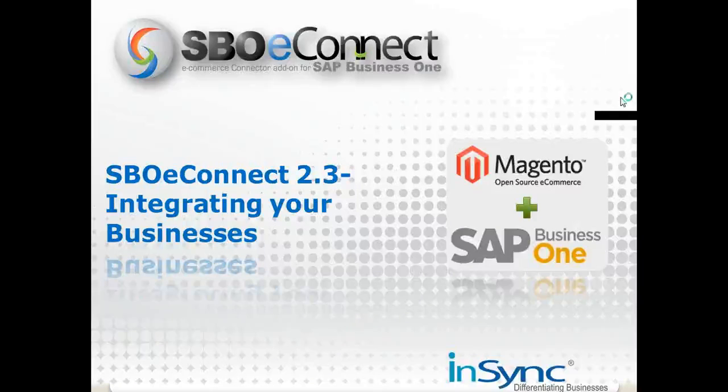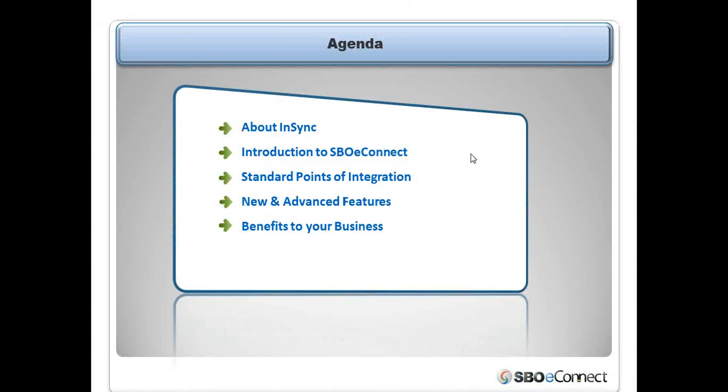Welcome to SBUEConnect video demonstration. In this demonstration over the next 40 to 45 minutes, we will discuss how Magento e-commerce and SAP Business One ERP system can be effectively and efficiently integrated through SBUEConnect integration platform. SBUEConnect is basically an integration connector between Magento and SAP Business One which seamlessly integrates between these two platforms and provides a bi-directional sync.